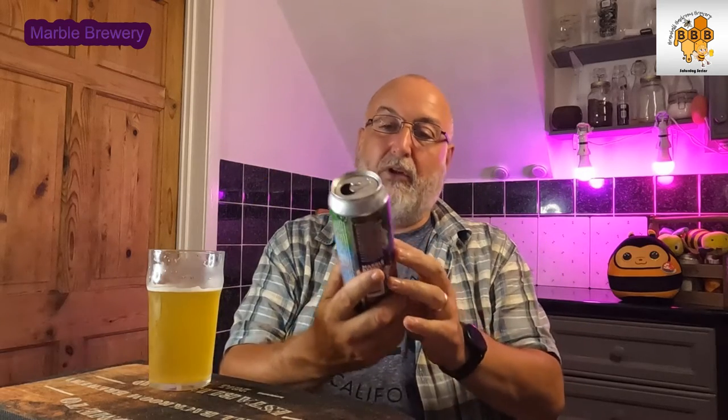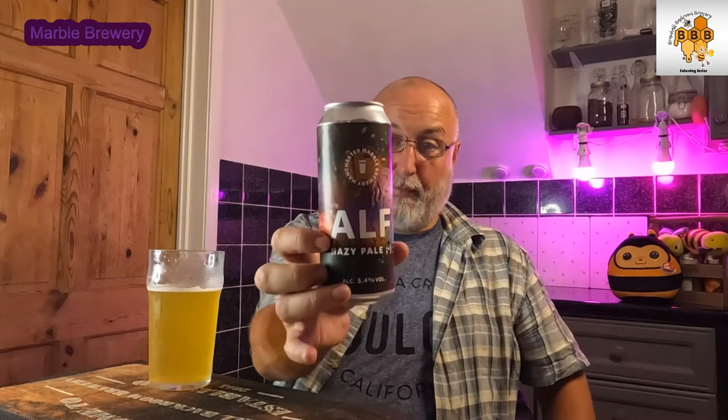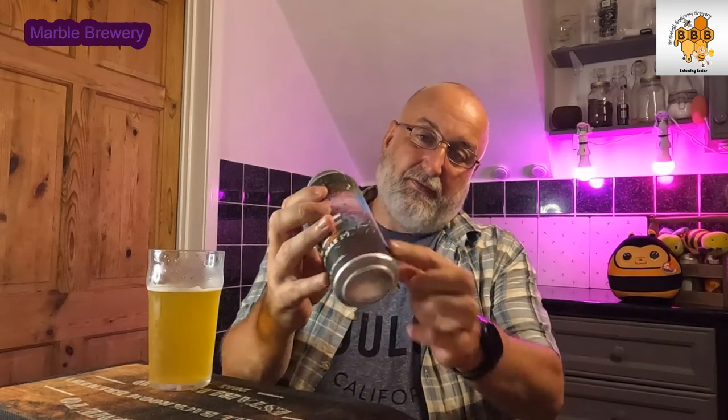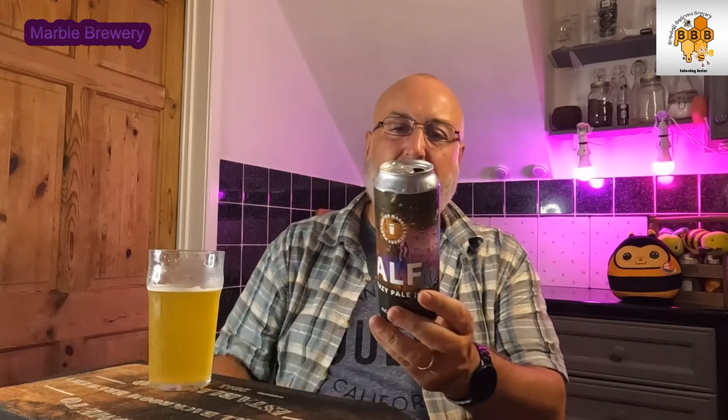Let's see if there's anything on the can. So we've got Marble Manchester, Marble Brewery, Alf, hazy pale, 5.4% alcohol. It says: 'First brewed in collaboration with our friends at Amundsen Brewery, Oslo. Alf is a contemporary pale ale. Estuary yeast accentuates stone fruit and tropical fruit character, brought by a heavy dry hop.'